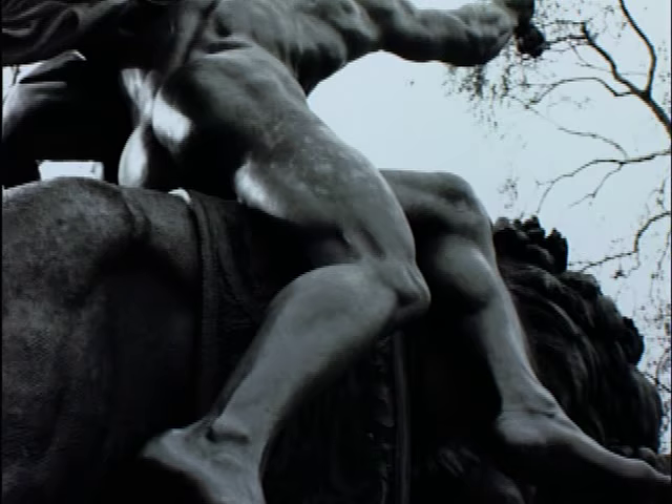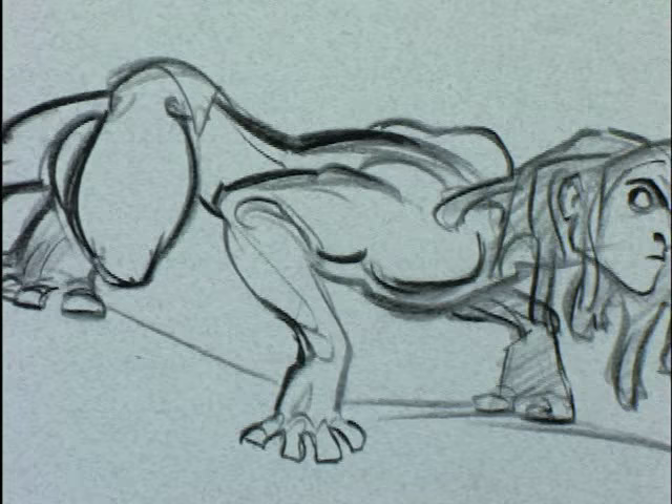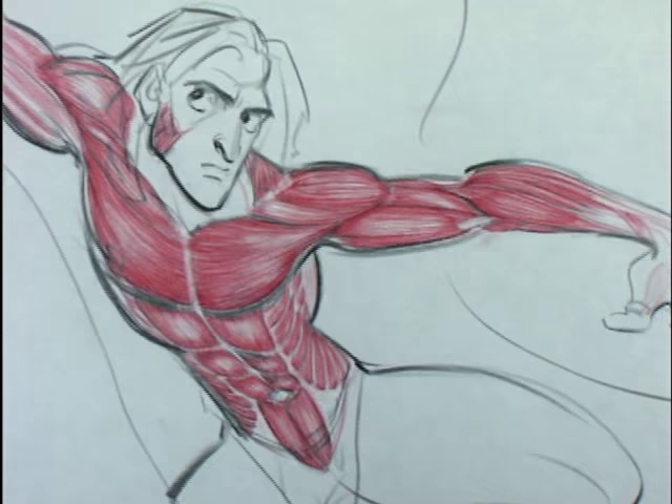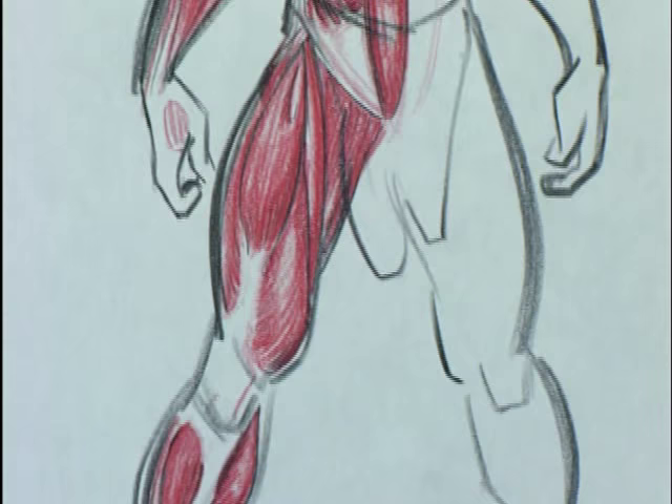So we started to do drawings based on what we saw from that sculpture and other studies of anatomy. We brought in the professor of anatomy from the Ecole de Beaux-Arts. I did these drawings in pencil, and he went over the muscles in red. We found that this costume that Tarzan was wearing was going to be the most complicated of all — it was the first time we'd ever animated an actually functioning human anatomy.